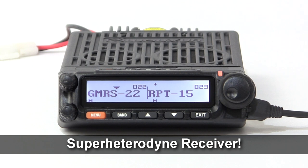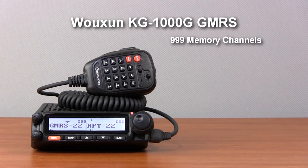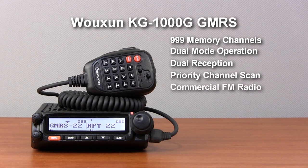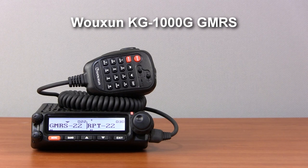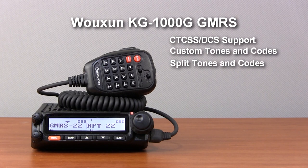The KG-1000G supports up to 999 programmable memory channels, dual-mode operation with simultaneous reception, priority channel scanning, and an FM radio. It provides full support for CTCSS tones and DCS codes, including custom tones, plus split tones and tone scan.